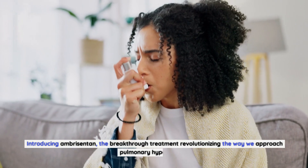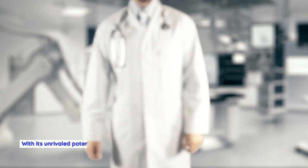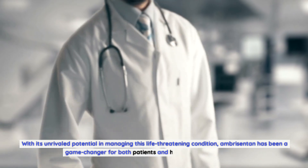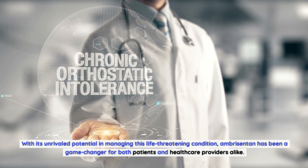Introducing Ambrosentin, the breakthrough treatment revolutionizing the way we approach pulmonary hypertension. With its unrivaled potential in managing this life-threatening condition, Ambrosentin has been a game-changer for both patients and healthcare providers alike.